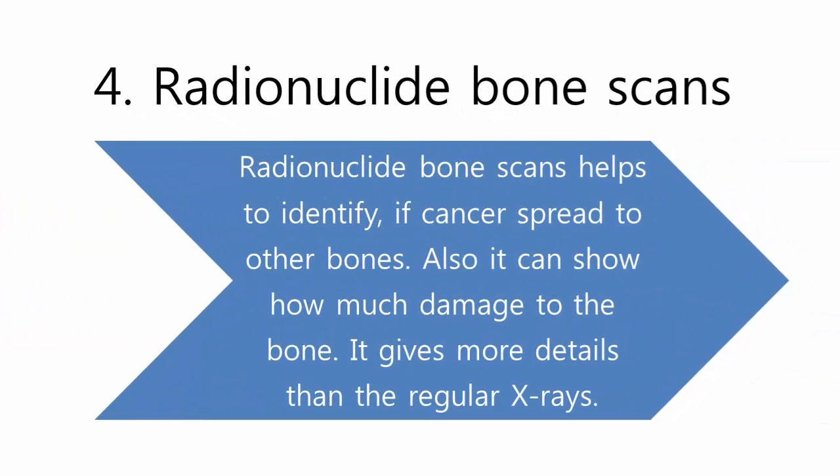Radionuclide bone scans help to identify if cancer has spread to other bones. They can also show how much damage has occurred to the bone, and they give more detail than regular x-rays.